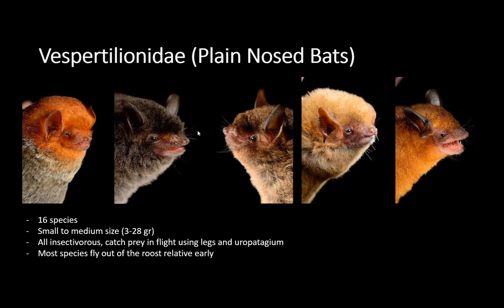Another family is the Vespertilionidae — the plain-nose bats, or vespertine bats, which means they come out in the late afternoon when there is still some light. This is an incredibly diverse family, especially in temperate areas, but in Nicaragua we have about 16 species. Arizona has about the same number of species of this family — things like the big brown bat and spotted bat here in Arizona belong to the same family. They are all insectivores and small to medium size.